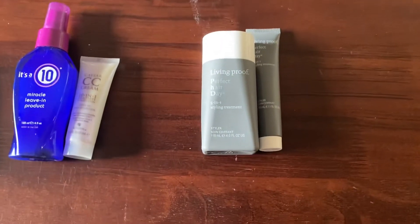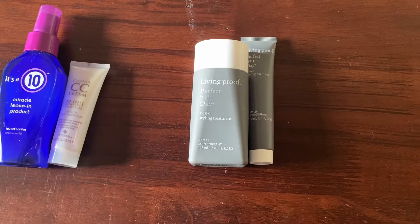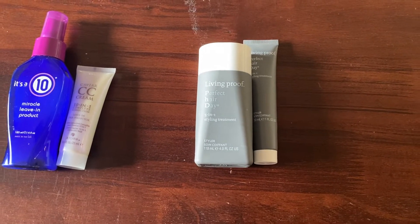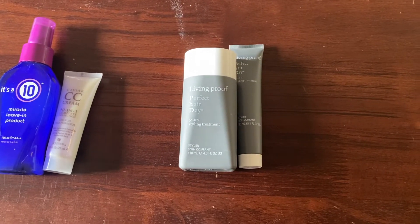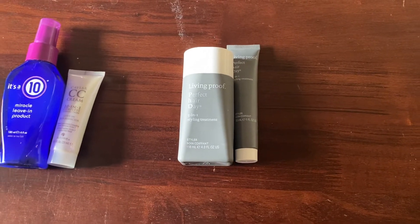I also have a category for styling treatment — basically my Living Proof Perfect Hair Day five-in-one styling treatment. Currently I have two styling treatments: a full size and a travel size. Last year at this time I had three, so this category has also gone down.